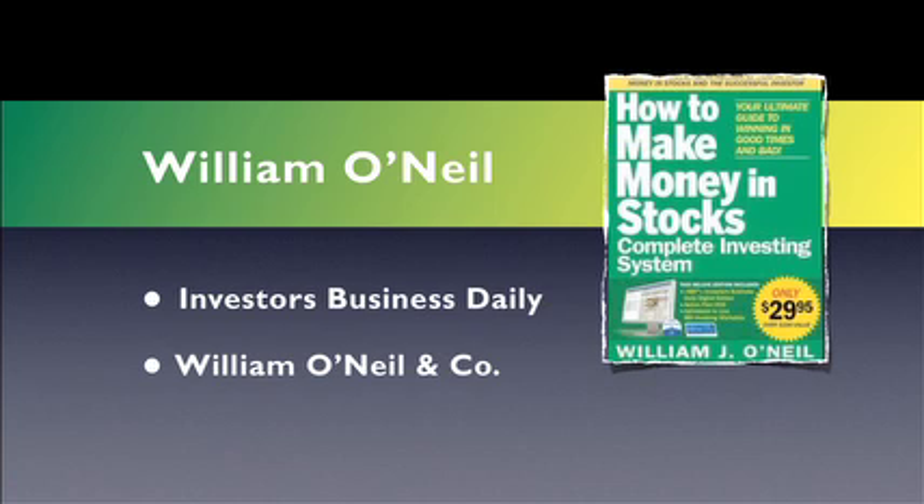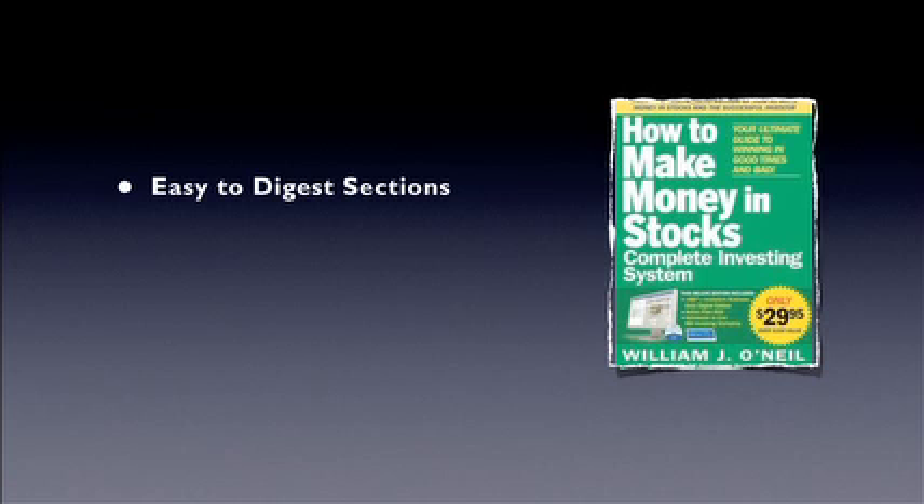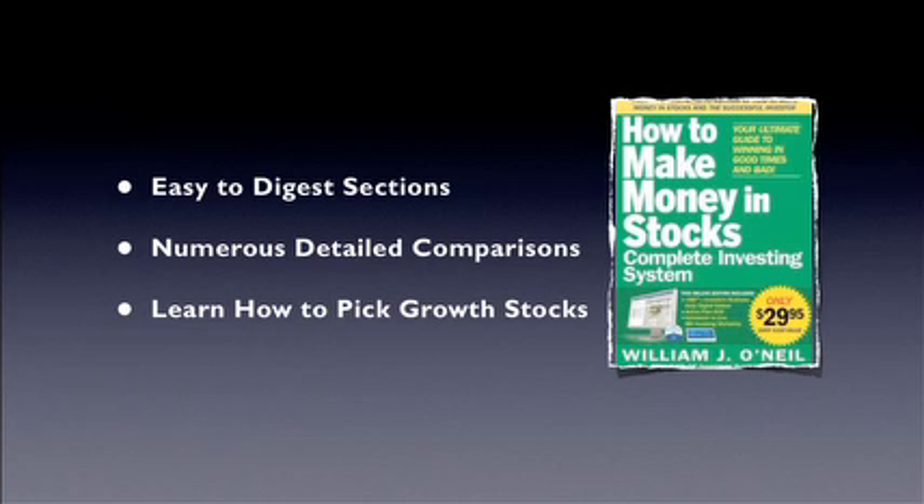O'Neill's CAN SLIM system is clearly directed to investors looking for capital appreciation and willing to be actively engaged in the investment process. The author helps you develop the skills and acquire the knowledge needed to invest with greater confidence in fast-growing, innovative companies. The text is laid out in easy-to-digest sections, making the learning process much easier. O'Neill provides numerous detailed comparisons between companies for illustrative purposes. I would highly recommend that any investor wishing to learn more about how to trade stocks pick this book up — it offers some great insight.